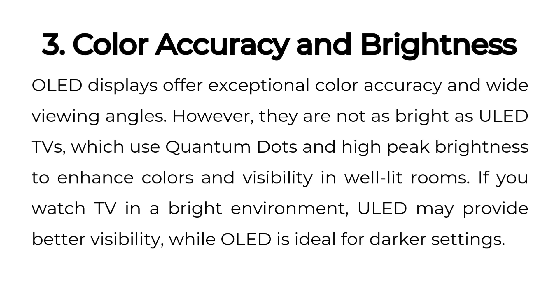Three: color accuracy and brightness. OLED displays offer exceptional color accuracy and wide viewing angles. However, they are not as bright as ULED TVs, which use quantum dots and high peak brightness to enhance colors and visibility in well-lit rooms. If you watch TV in a bright environment, ULED may provide better visibility, while OLED is ideal for darker settings.